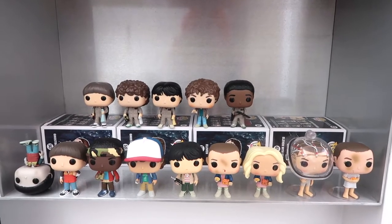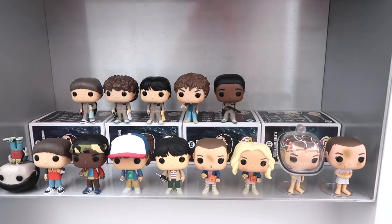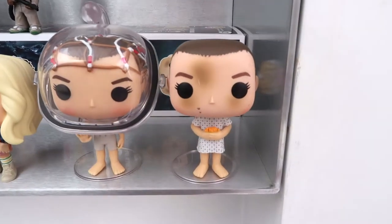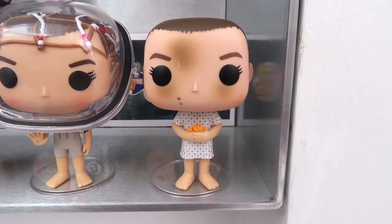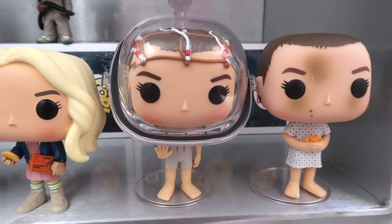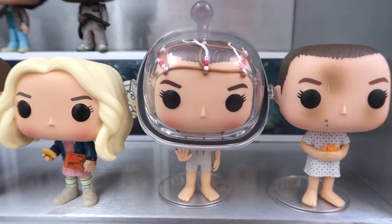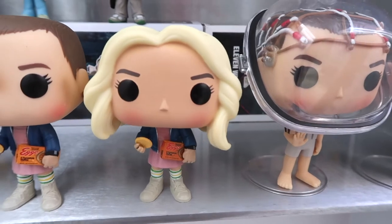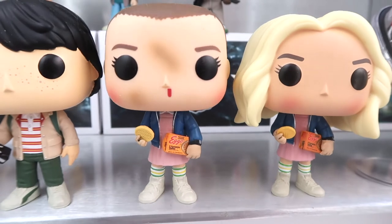We're gonna start with this shelf and move in a vaguely clockwise direction. On this shelf are my Stranger Things pops — one of my favourite TV shows, but I only have the kids. If I start collecting all of them we'd be here forever and I'd have no room. So the first pop we have here is Eleven in her hospital gown, and then Eleven when she was doing the underwater test in the lab with her helmet thing. And then here we have Eleven with the blonde wig — season one Eleven — and then OG Eleven.